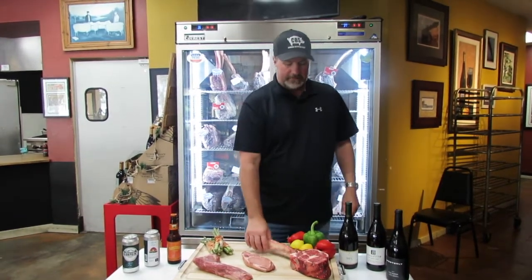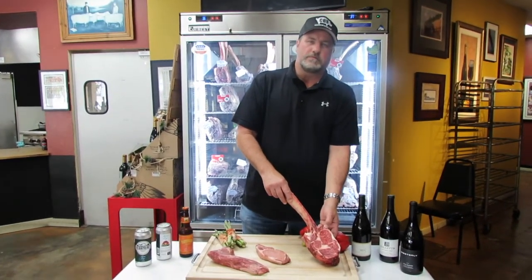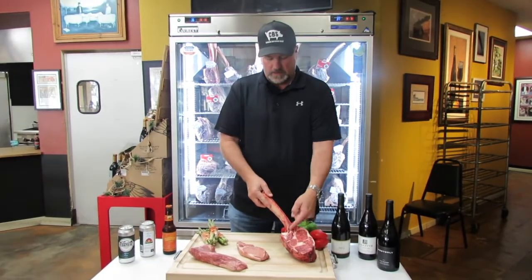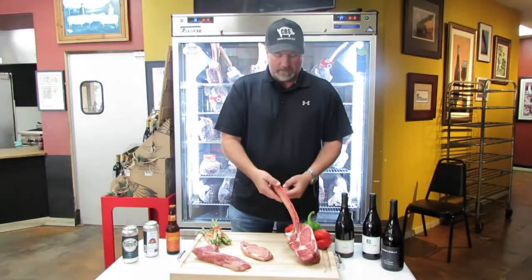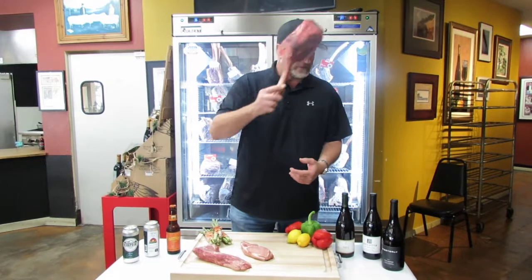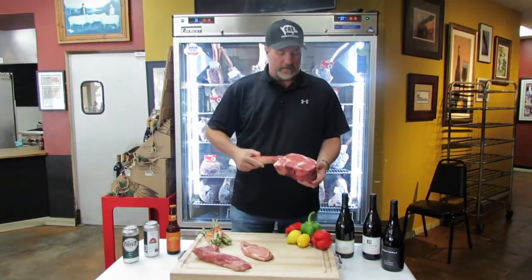First off, this would be our prime tomahawk ribeye chop. Basically it's just a ribeye with a nice long bone — a bone-in ribeye. You can hit your wife over the head with it, you can use it as an eating mechanism, whatever you want.